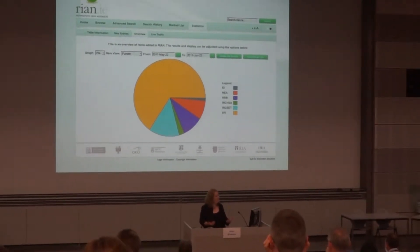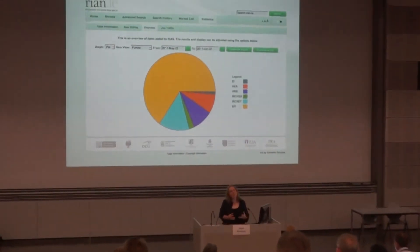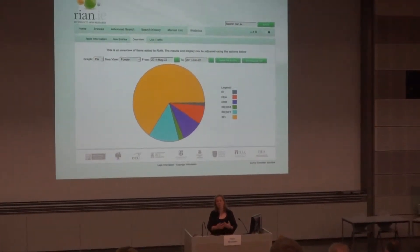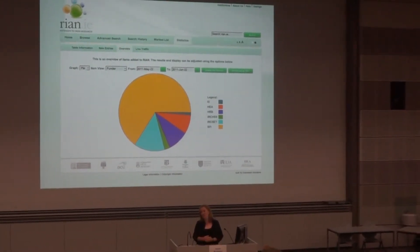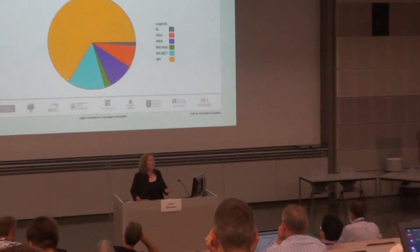Because they weren't getting enough compliance and they had no way to really find out how their compliance was going. They were also starting to encourage our scientists to deposit their papers in UK PubMed Central and to pay for the transition to UK PubMed Central, at the same time that we were building this entire infrastructure in Ireland.